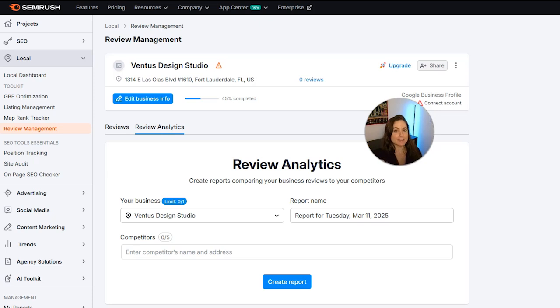Now you know all about SEMrush Local and if it's a good fit for you. If this was helpful, please like and subscribe. If you have any questions, comment below. If you're building your own website, check my description to download your free nine-step roadmap to DIY your first website — it will walk you through everything you need to do from start to finish to get your website live. Thank you so much for watching.